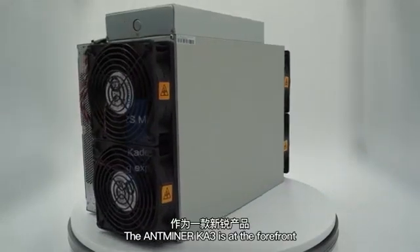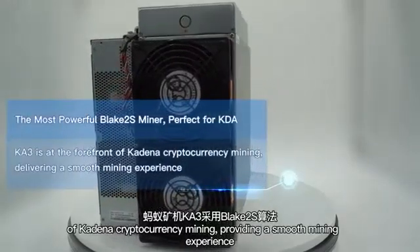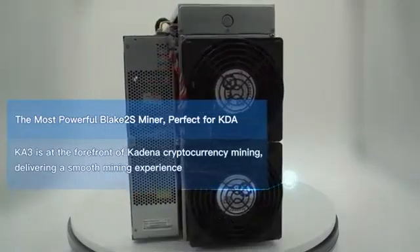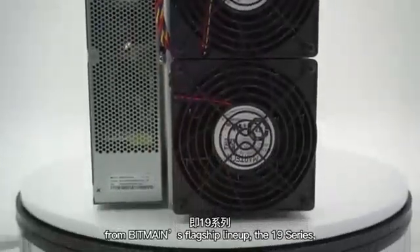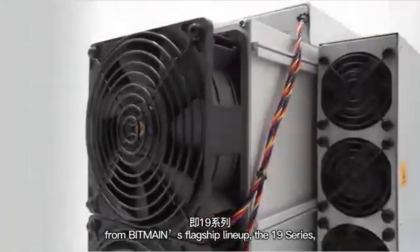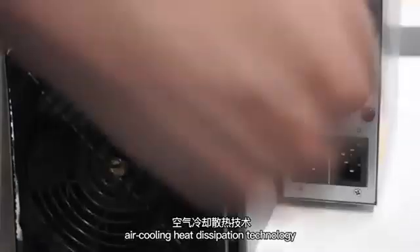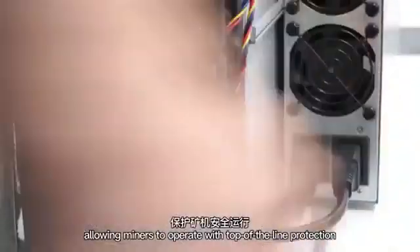The Antimanna K3 is at the forefront of cryptocurrency mining, providing a smooth mining experience utilizing the Blake 2S algorithm. The K3 incorporates the latest design from Vittemann's flagship lineup, the 19 series, which offers the most advanced air cooling heat dissipation technology, allowing miners to operate with top-of-the-line protection.